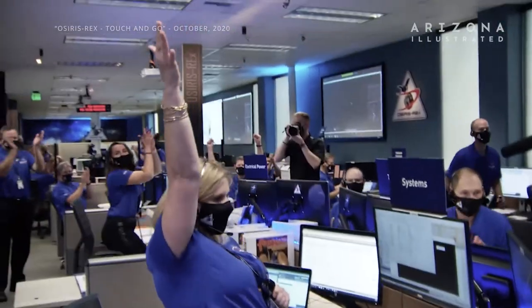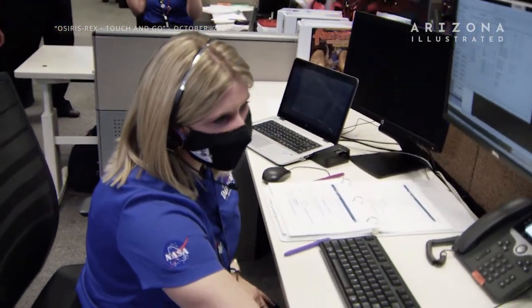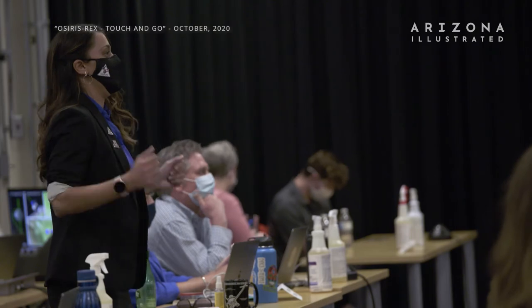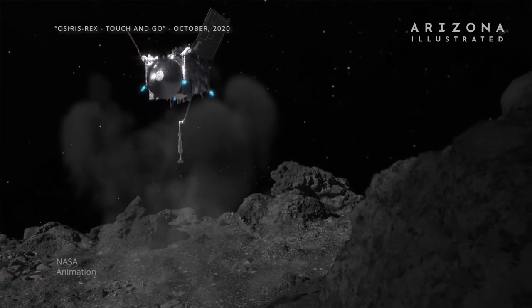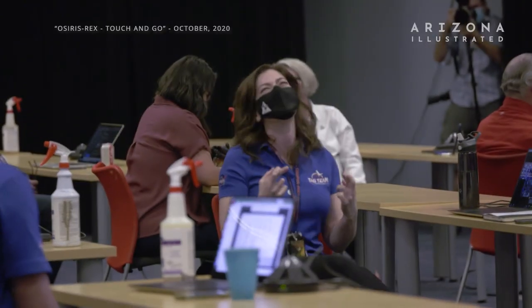And we have touchdown! Touchdown declared. Sampling is in progress. Sample collection is complete, and the back-away burn has executed. Backing away from the asteroid. I'm a little overwhelmed right now. I have to say it's been pretty intense. Everything went just exactly perfect, which is kind of the hallmark of this team. We have consistently beaten expectations over and over again. We have overcome the amazing challenges that this asteroid has thrown at us, and the spacecraft appears to have operated flawlessly. I think I'm just in shock at how well it went.